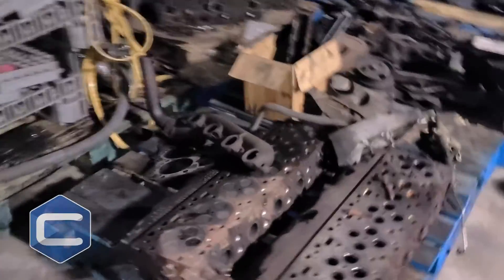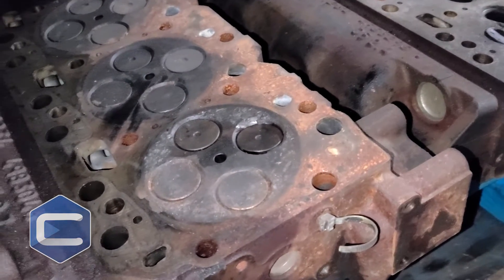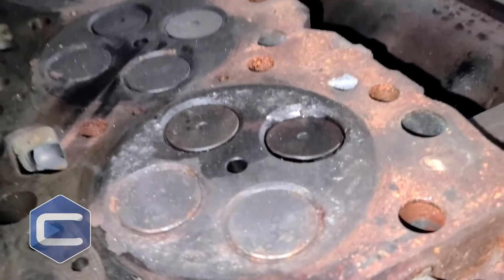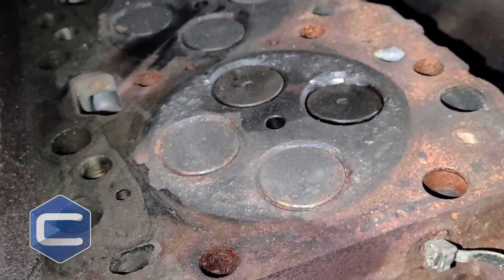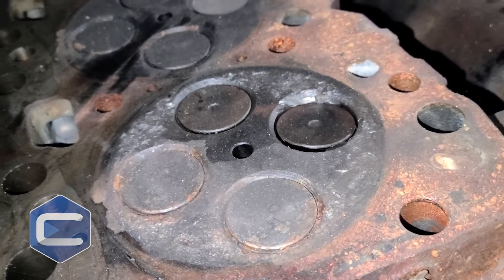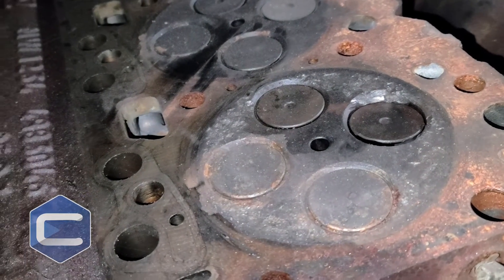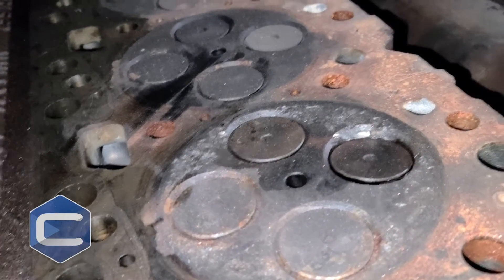All right guys, if you've got a 24-valve Cummins, I got two perfect examples of really the main failure that these engines have. It's a little more prevalent on some years than others — they drop valve seats into the combustion chamber onto your piston. This is a perfect example. See how that one valve right here is recessed? That's because it dropped its valve seat in. You can see all the damage along the edge here — that's from the valve seat beating it up.